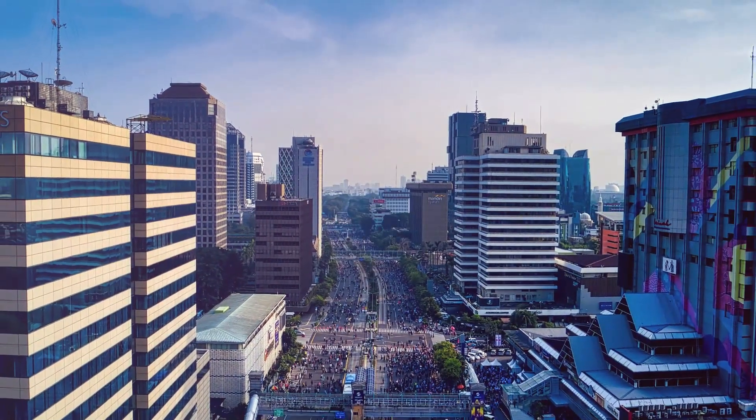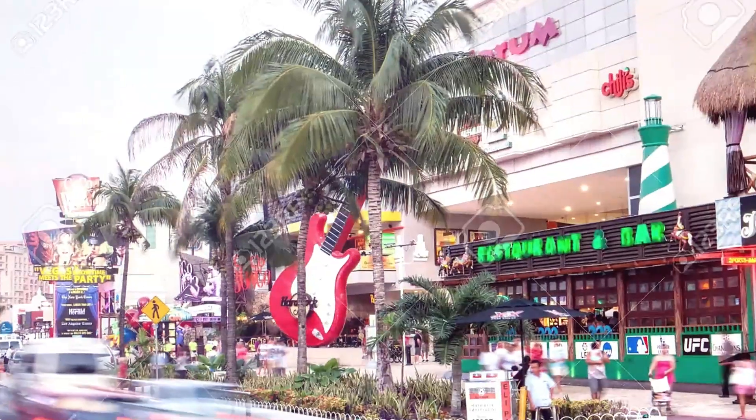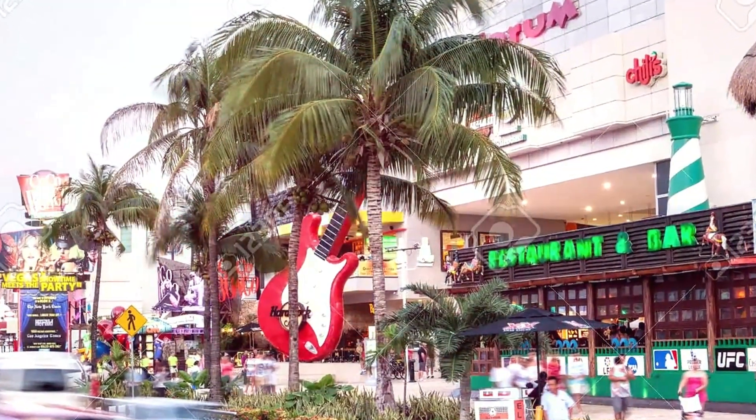The only road, called Kukulcan Boulevard, which connects the two sides of the hotel zone, is lined with eateries and bars.